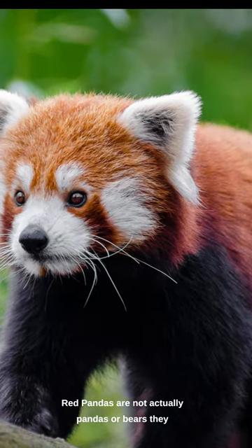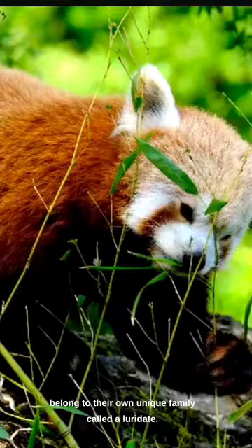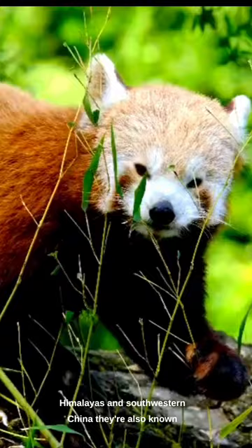Red pandas are not actually pandas or bears. They belong to their own unique family called Ailuridae. Red pandas are native to the eastern Himalayas and southwestern China. They're also known as firefoxes or lesser pandas.